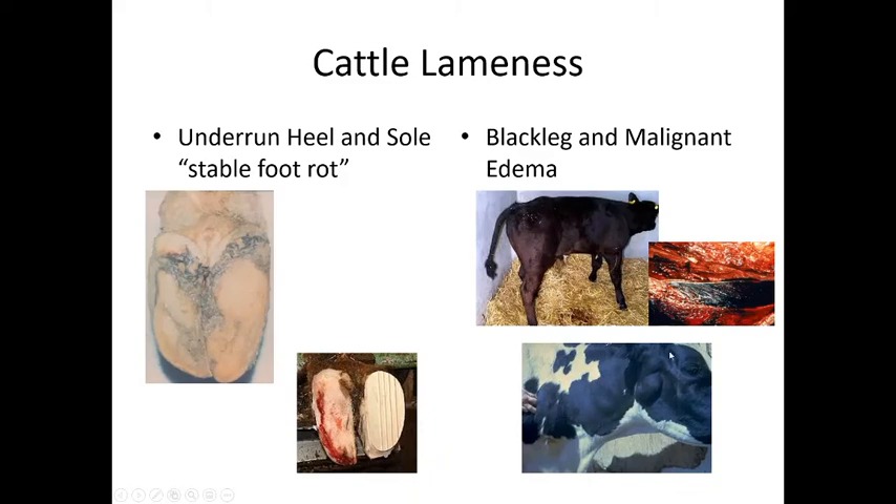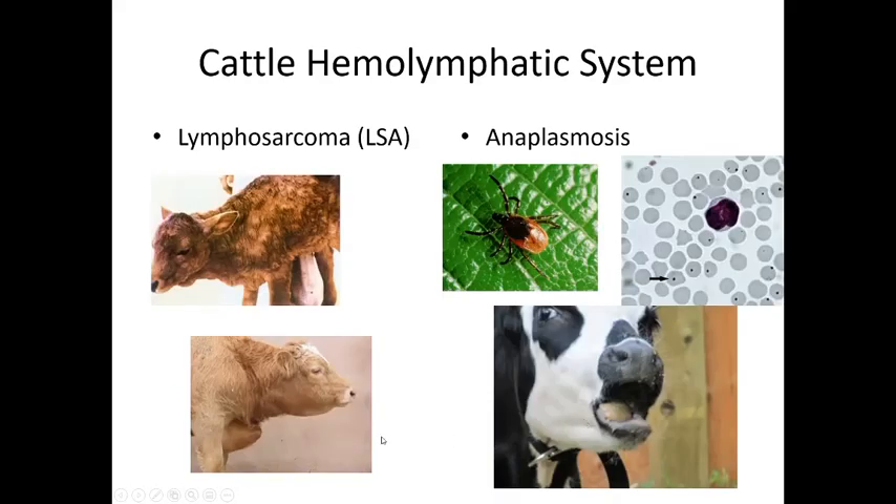In the hemolymphatic system, lymphosarcoma is a genetic condition with a possible viral component seen in younger cattle where lymph nodes swell throughout the body. There is no treatment — affected animals must be euthanized and culled from the herd.